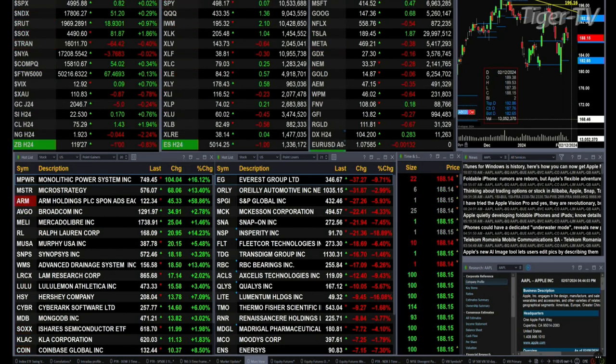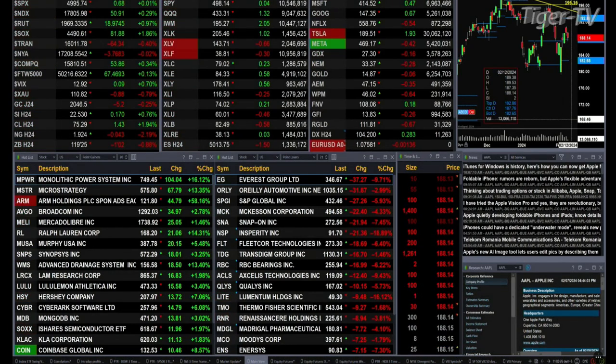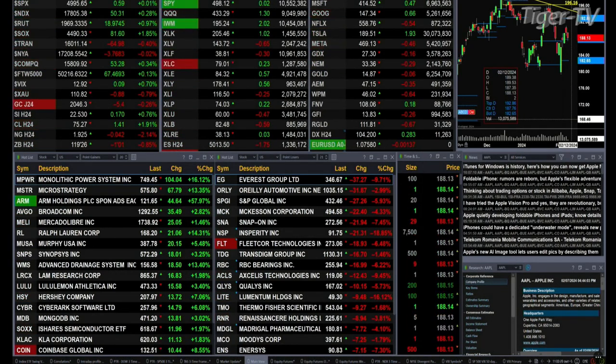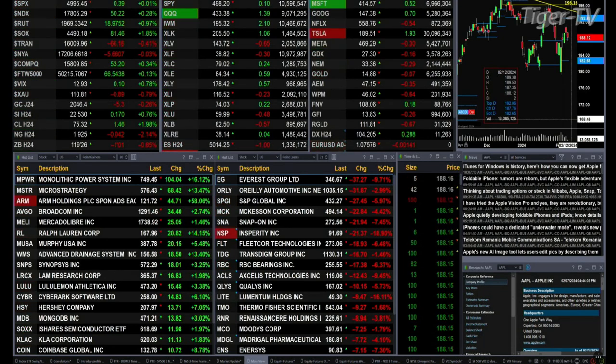We've got gold off $5, silver's up 17 pennies, light crude up $1.43, natural gas off $0.04, treasuries down one point and two ticks, and the U.S. dollar index trading up at 104.20 — that's up about 288 ticks.